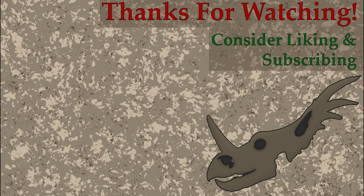That's gonna do it for this episode. Thank you so much for watching, and I hope you enjoyed. Be sure to leave a comment below what you think of Allosaurus, and if you've heard of this dinosaur before the video.